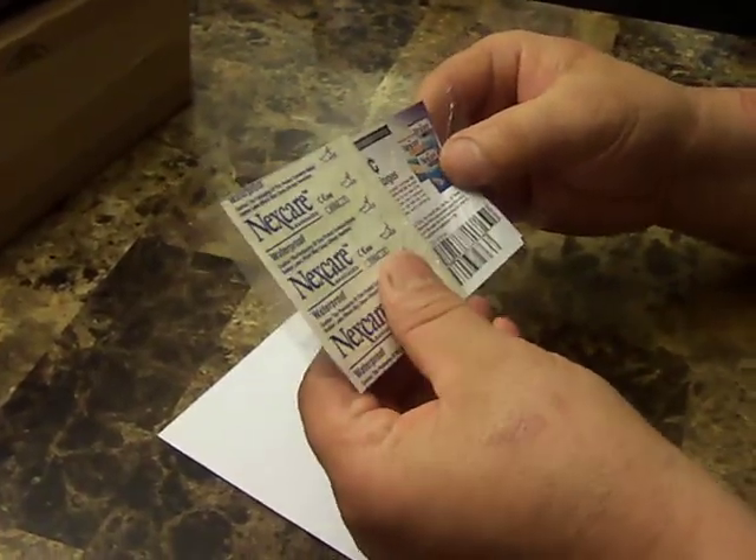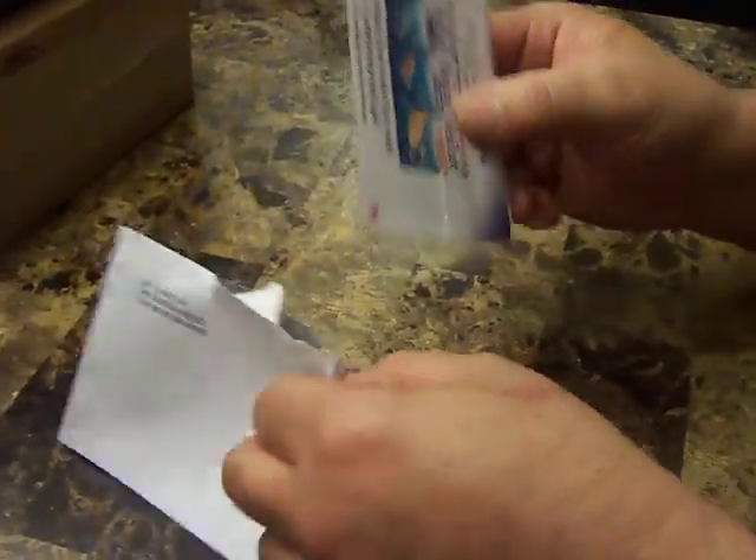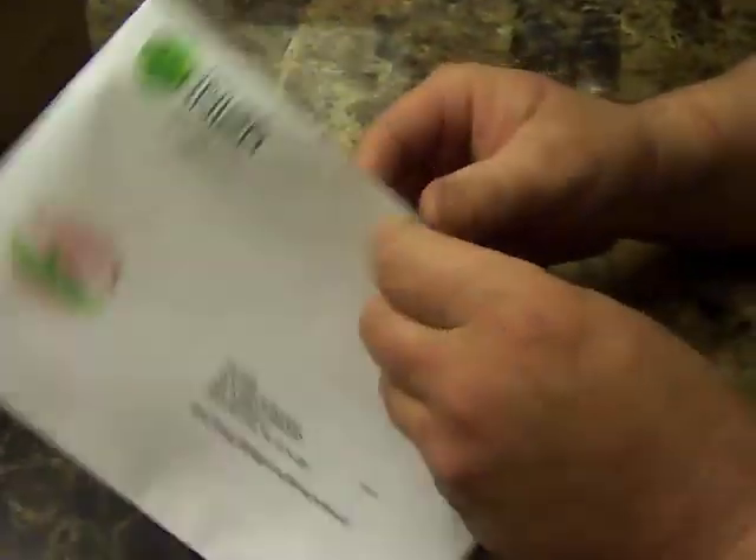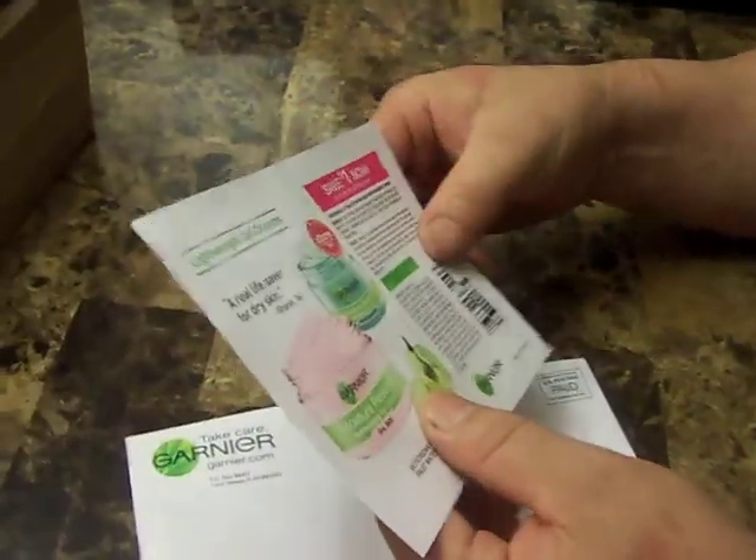I got an envelope from Nescafé, and I got two bandages — woohoo, free! It'll fix anything, it'll cure anything except a broken heart.